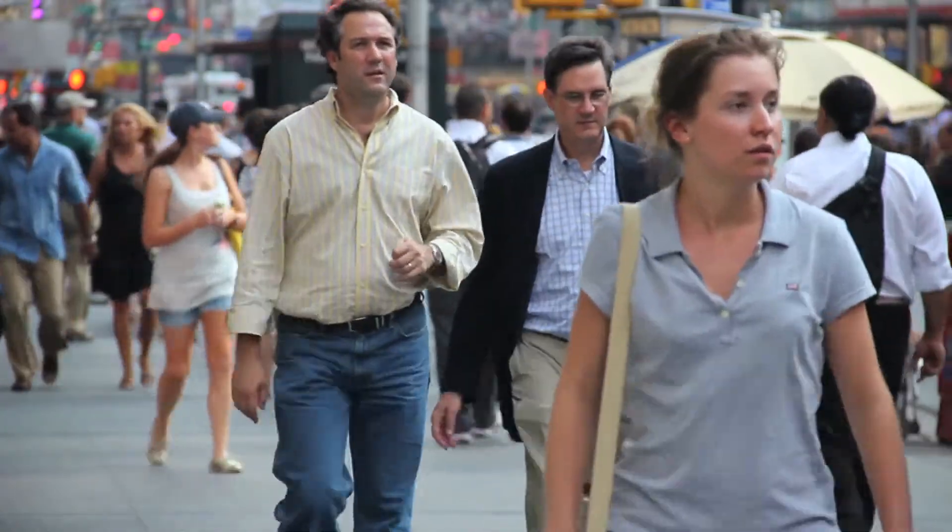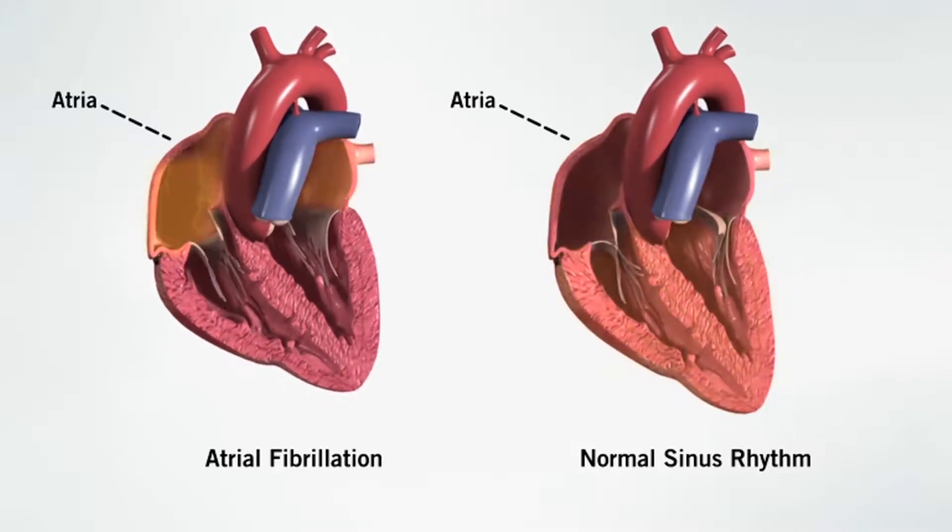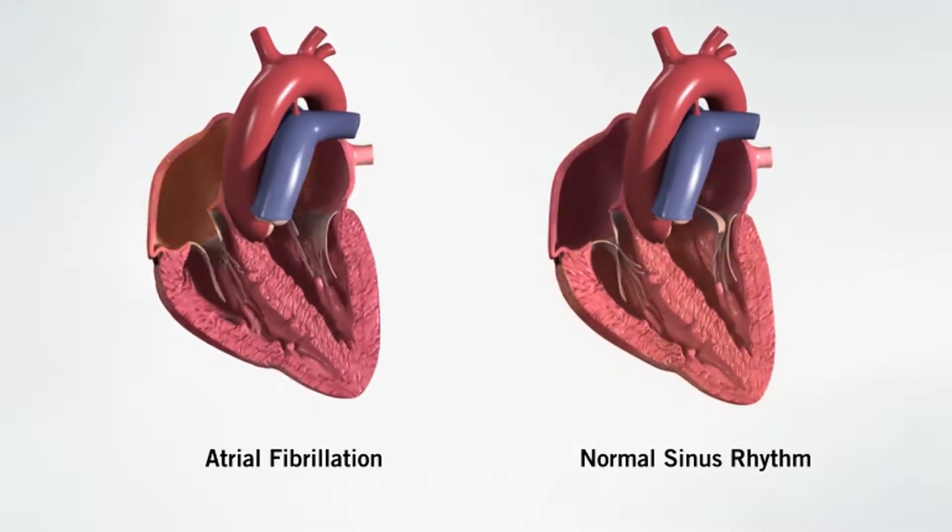More than 3 million Americans have atrial fibrillation, or AF, a condition in which the heart beats too fast. This often causes a person to feel dizzy and fatigued because not enough oxygen is being delivered to the body.